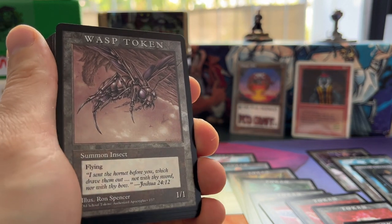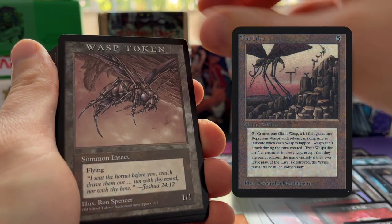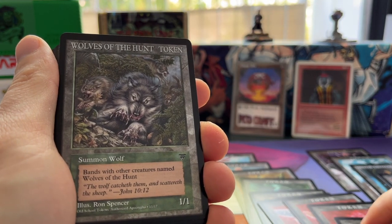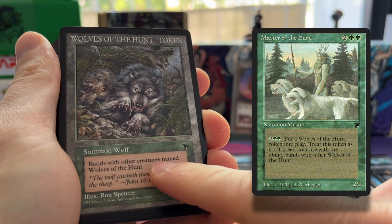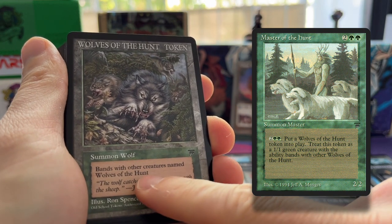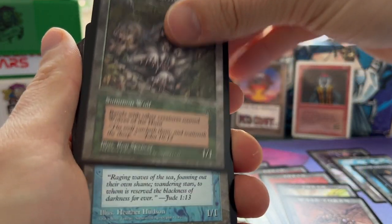A Wasp token goes with The Hive. Wolves of the Hunt token goes with Master of the Hunt — bands with other creatures named Wolves of the Hunt. Really really cool.